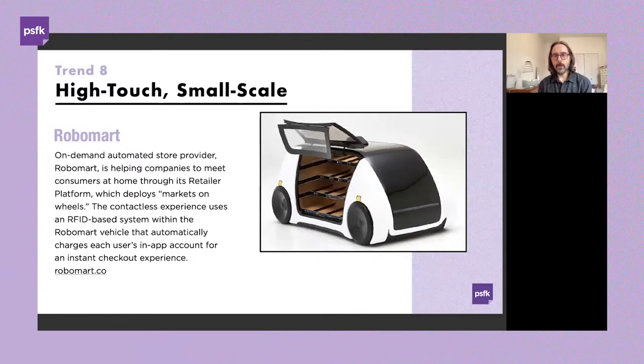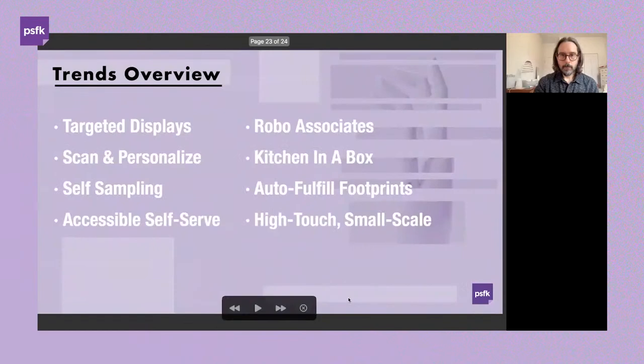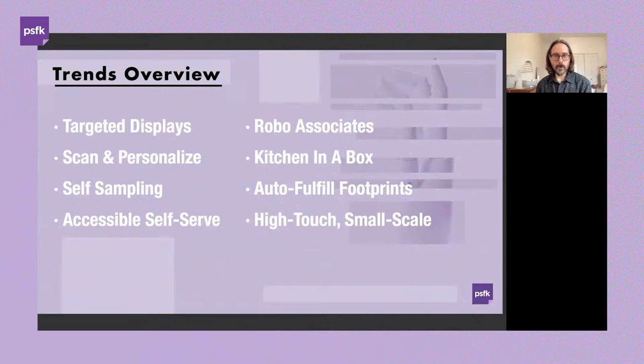Alongside the upsell opportunities here, other examples include bringing additional levels of service through remote video chat and other experiences that add to the level of convenience being delivered — going beyond what would traditionally have been just a vending machine. That takes us to the end of this section — a great primer on what's happening in the marketplace, the benefits, and where this is all heading.